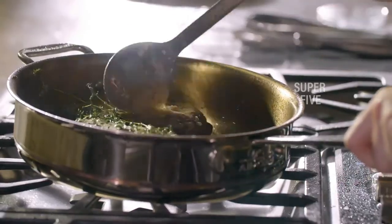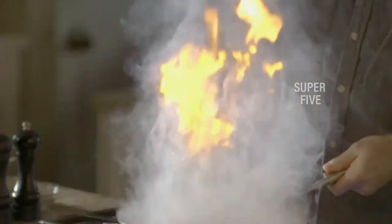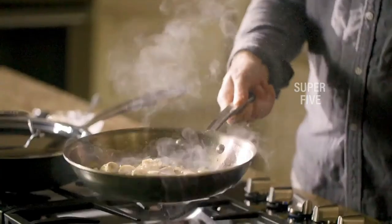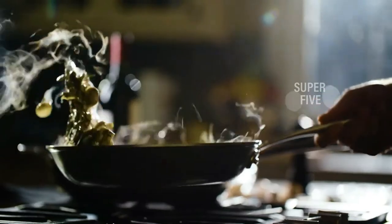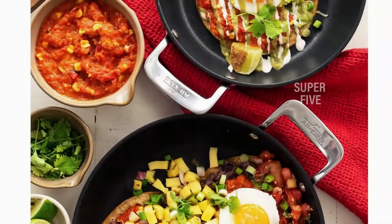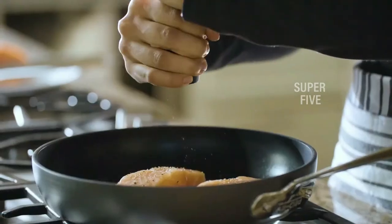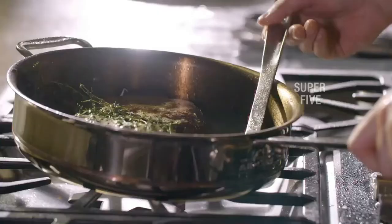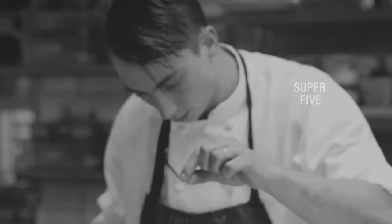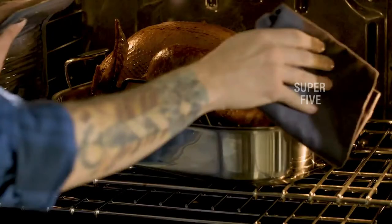As for performance, we had absolutely no complaints. Eggs slid easily around the pan even without cooking oil, and the lid fit tightly onto the saucepots, trapping steam to create some of the best rice in the testing group. We were also impressed at how crispy the chicken skin became, as most non-stick pans don't excel at creating a hard sear. Our only major complaint was that the pans don't nest well, making storage difficult. The set includes 8 and 10 inch frying pans, 2.5 and 3.5 quart saucepans, a 4-quart saute pan, and an 8-quart stockpot; oven safe up to 500°F; compatible with gas, electric, and induction.